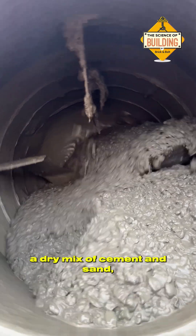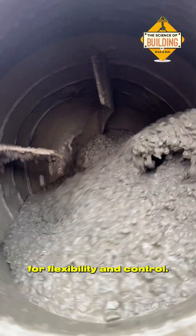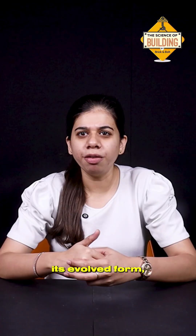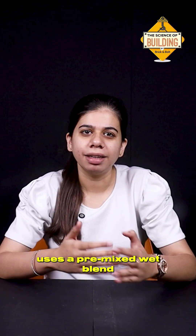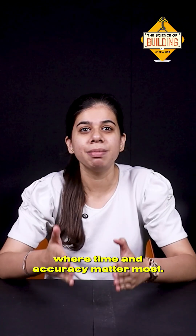Gunite came first — a dry mix of cement and sand with water added at the nozzle for flexibility and control. ShotCrete, its evolved form, uses a pre-mixed wet plant, ideal for tunnels, bridges, dams and retaining walls where time and accuracy matter most.